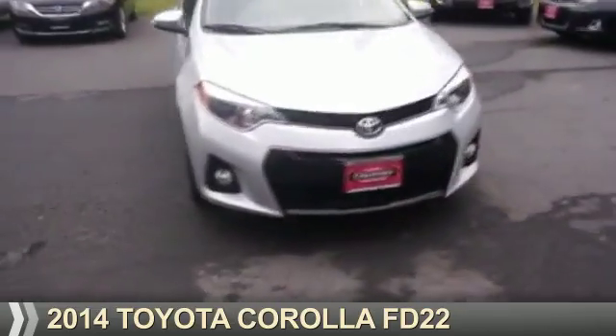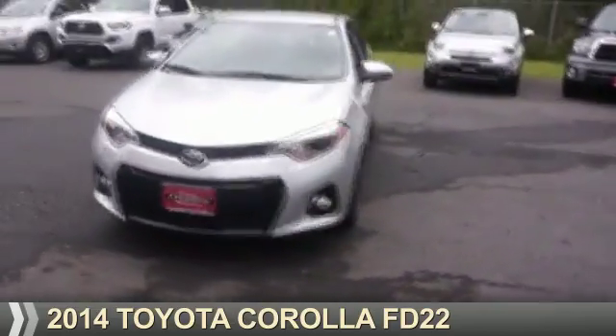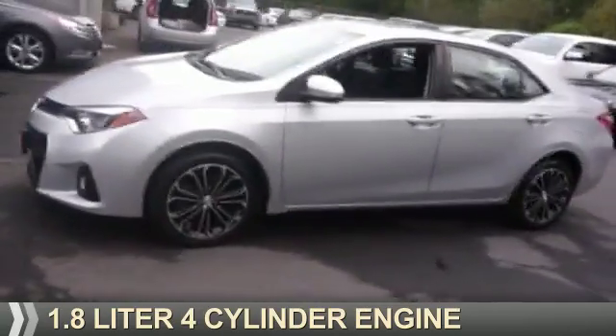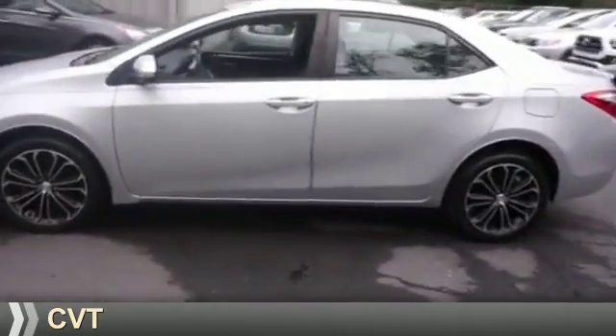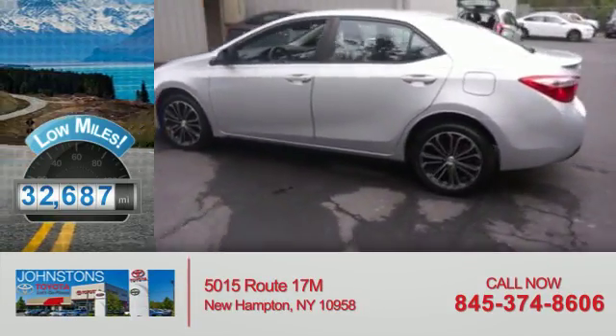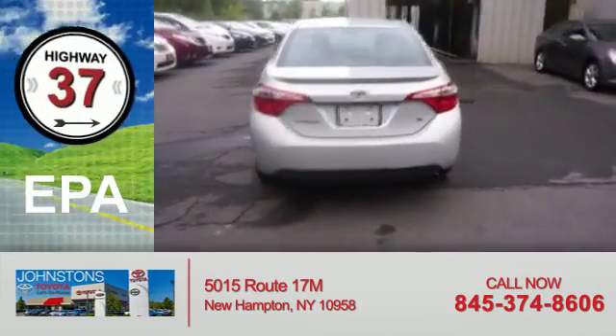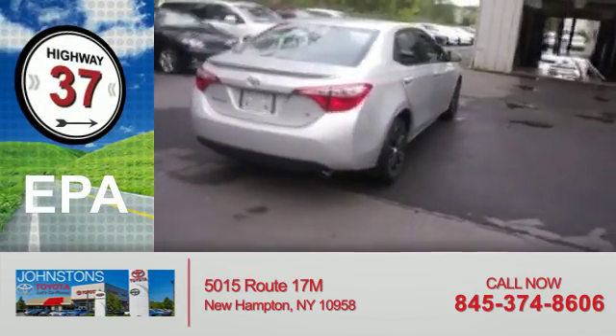Presenting the 2014 Toyota Corolla. It's powered by a 1.8 liter four-cylinder engine and a continuously variable transmission. With fewer than 35,000 miles, this vehicle has a long road ahead. Great fuel efficiency saves you money by requiring fewer trips to the gas station.